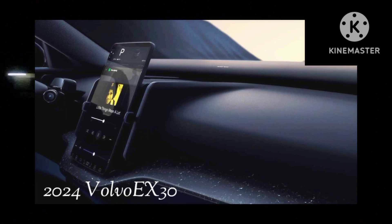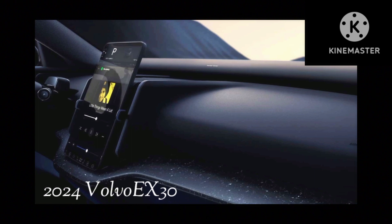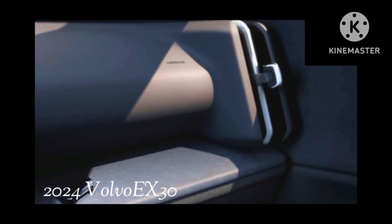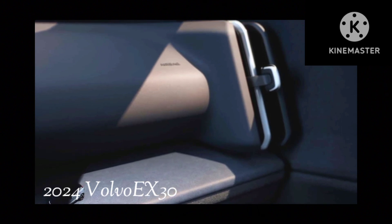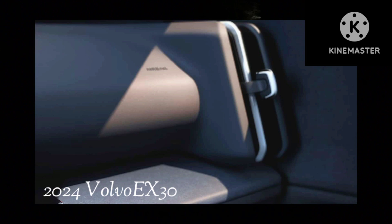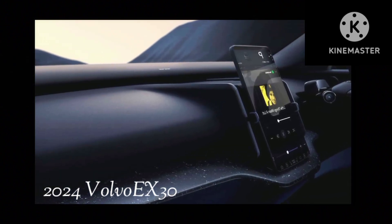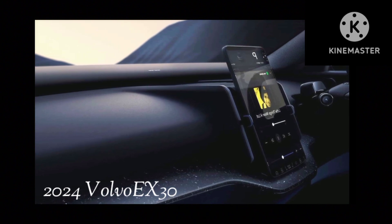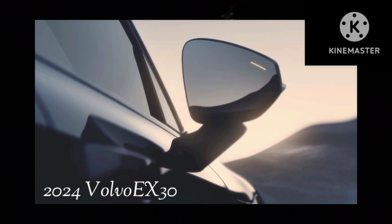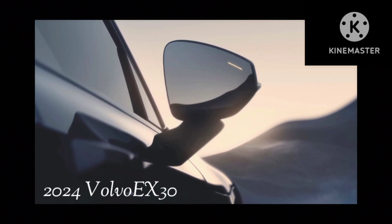Inside, the Volvo EX30 goes for a typically Scandinavian minimalist yet welcoming ambience, with the dashboard featuring a 12.3-inch portrait-style display at its center and a soundbar covering the entire upper portion of the dash under the windshield — a first of its kind in a car. Inspired by home audio design, the soundbar brings several speakers together into one unit and can be combined with the optional Harman Kardon high-end sound system for outstanding audio quality, according to Volvo.